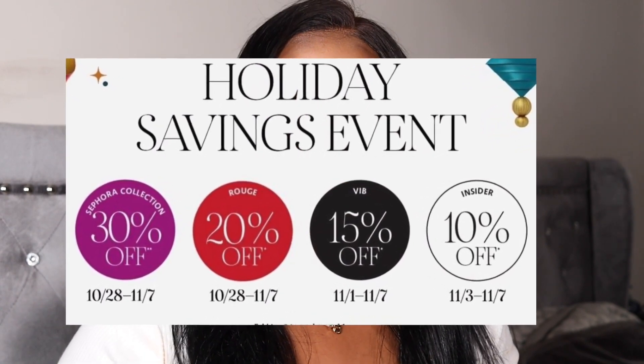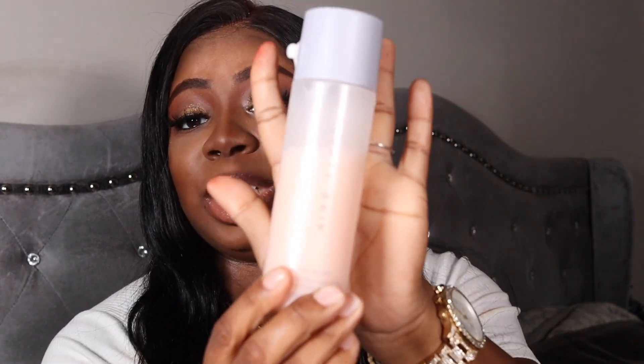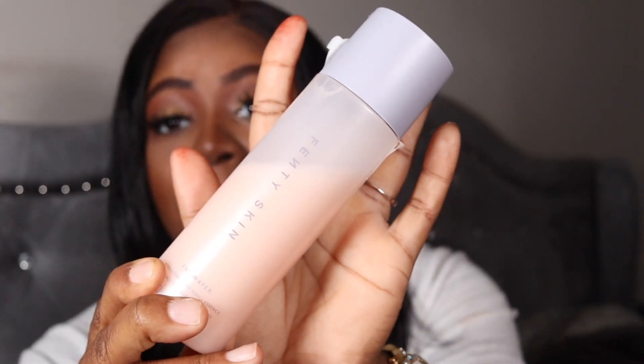First I'm going to start with skincare. This is the Fenty Skin fat water — it's a toner and it's hydrating, it's milky. It's better than the last one because that one was a little drying on the skin, and I do have dry skin so I want something to hydrate me. This is how it looks. Next we're going to go in with the Glow Recipe dew drops.